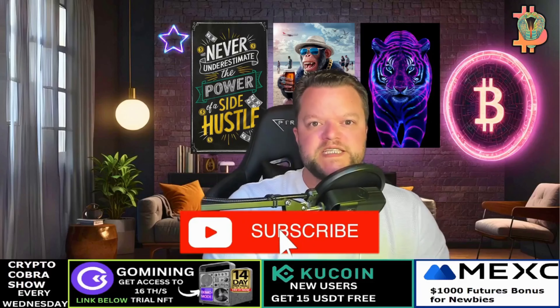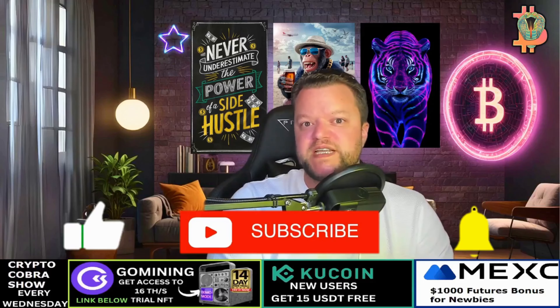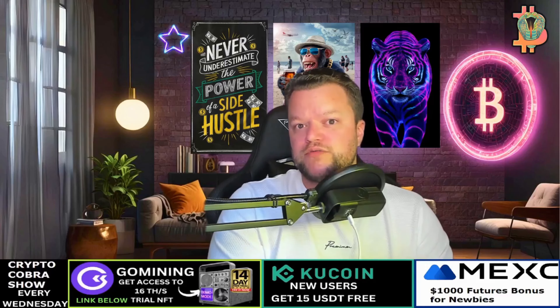Thanks for watching this ToadCoin video. Remember to hit that subscribe button so you never miss a video. Like and comment your thoughts on ToadCoin below. Thanks for watching.